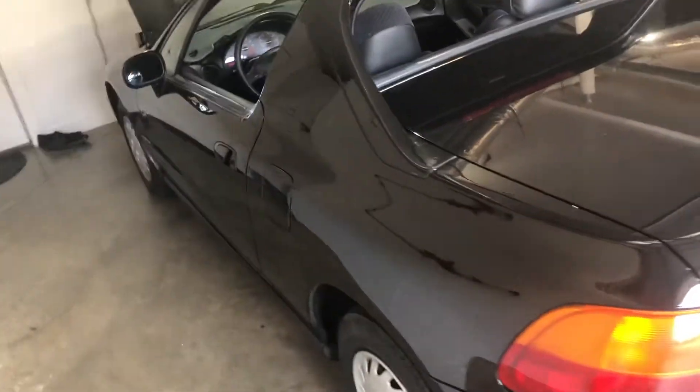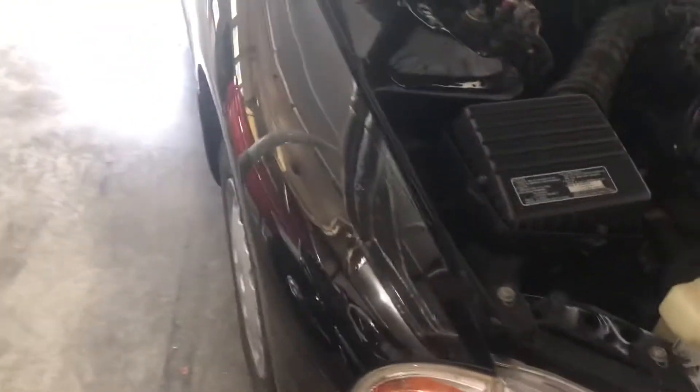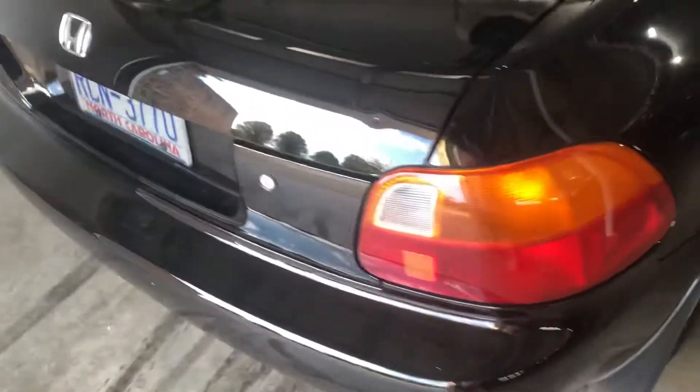What's going on guys, coming at you with a little video of a new car I just picked up about a month or two ago — just kind of been holding on to it and driving it when it's pretty out. Anyways, it's a 1993 Honda Del Sol, it is the S model, not the SI. It's in pretty good shape — it just hit 96,000 miles, got a few little door dings and stuff.